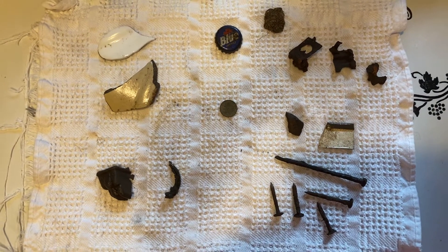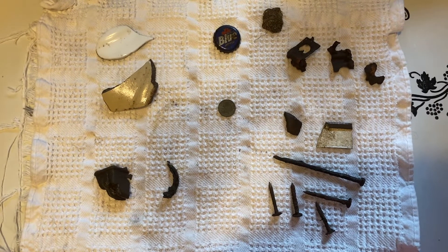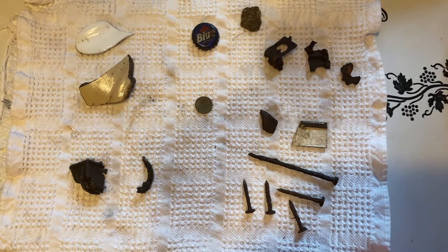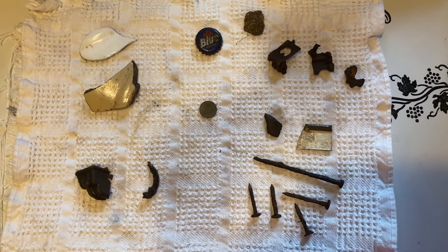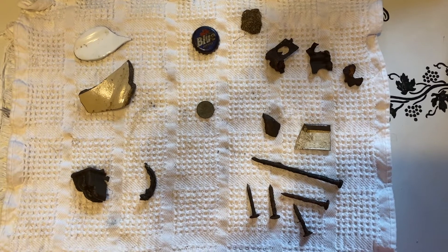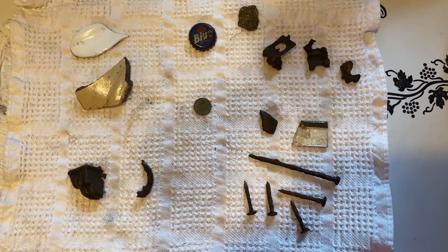And that was in the front yard and there was a nail near it, so there were two different signals and I found them both. So that is my haul for day three of Metal Detecting My Yard. See you later.